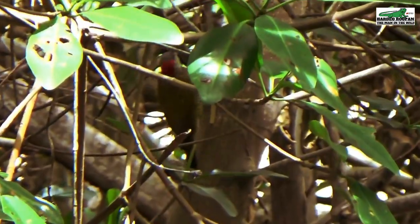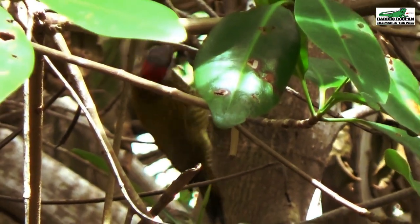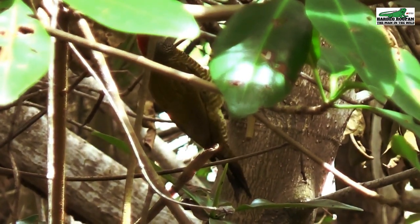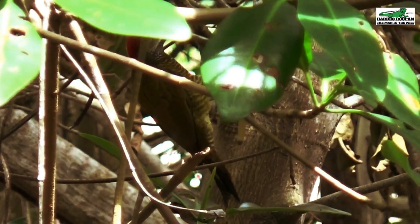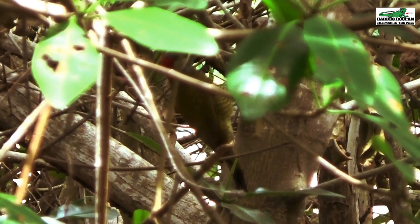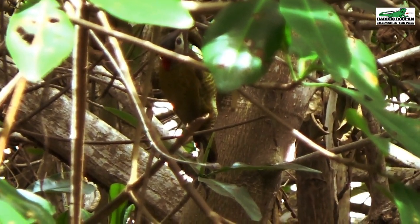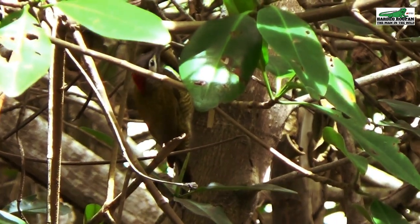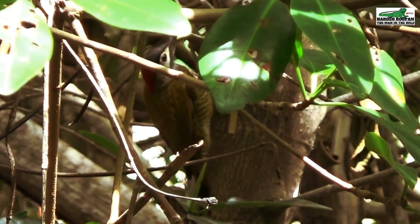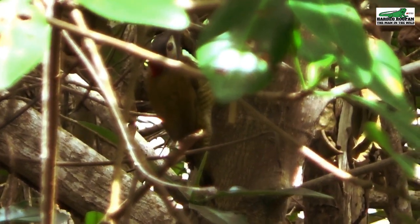The golden olive woodpecker, locally called the carpenter bird, is one of the six species of woodpeckers found in Trinidad. This woodpecker is native to Trinidad and Tobago and can also be found as far north as Mexico and as far south as northern Argentina. With a bright red cap on its head, it sports a light yellow spattered with black under its belly and a beautiful olive green on its upper body.